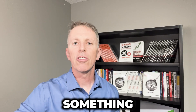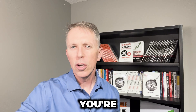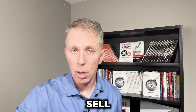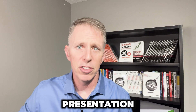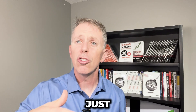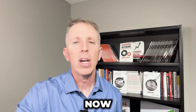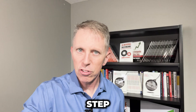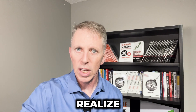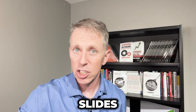Let me start with something that a lot of sales professionals aren't really aware of. If you're using virtual means to sell, you don't need to have slides. You don't need to have a presentation. You can actually just use dialogue and questions, no different than you would in person. It takes a little bit of time to learn that skill, but the first step is to realize you don't want a whole bunch of slides to go through.